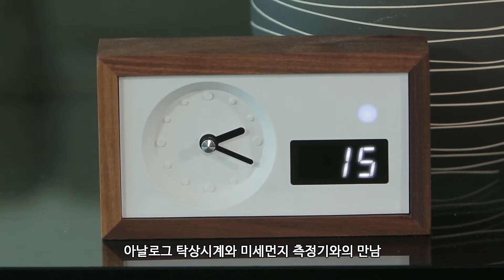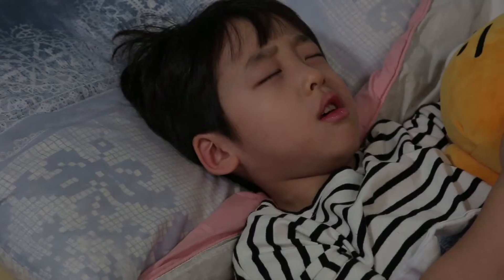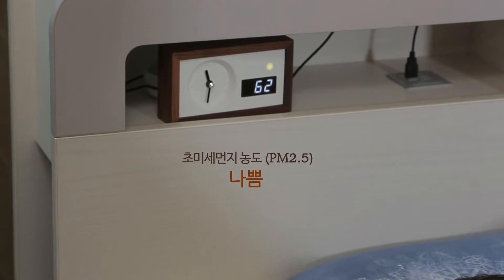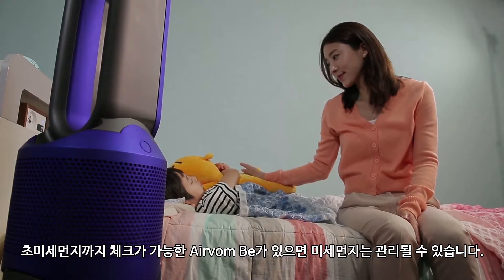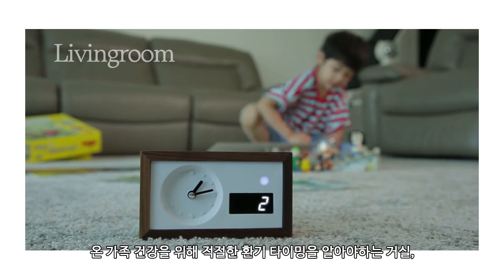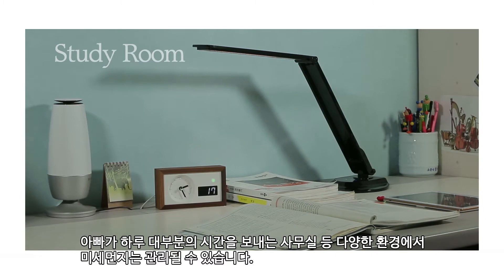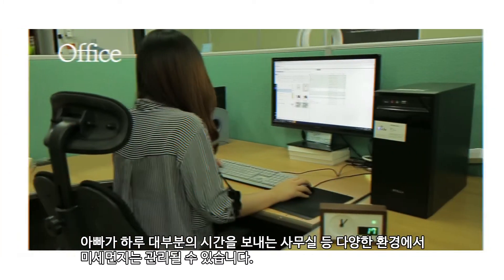Analog table clock meets smart dust monitor. With AirBomb B, which can check fine particles, you can control fine dust in various circumstances including the living room, where you should know when to ventilate for the health of all family members, and the office, where a father spends most of the day.